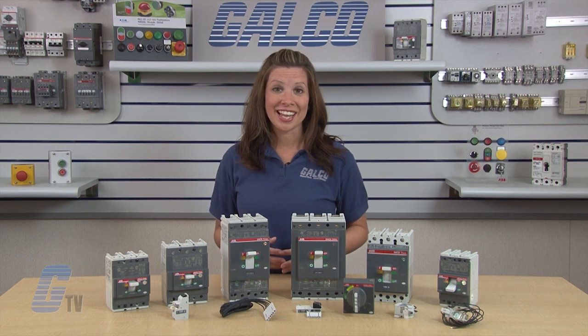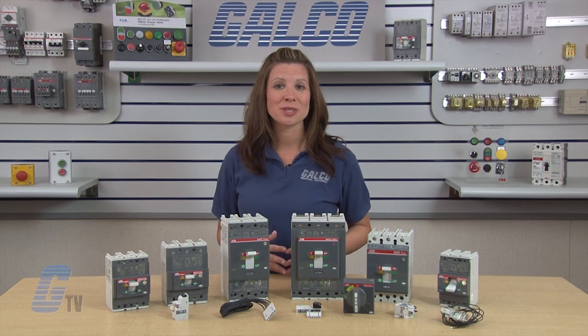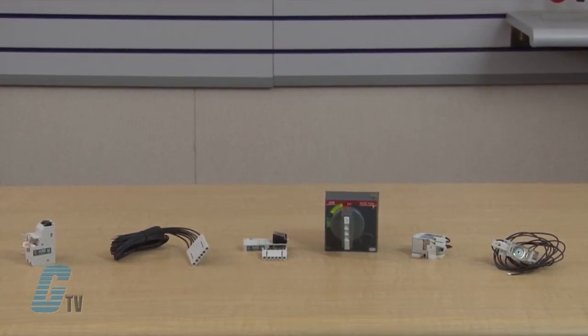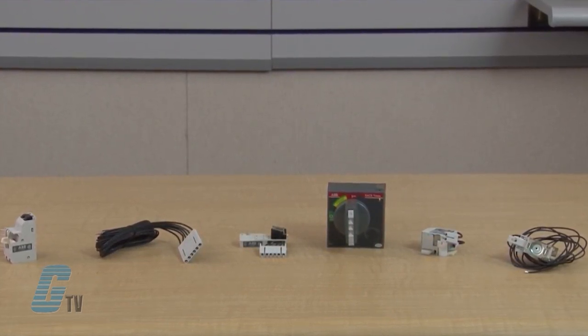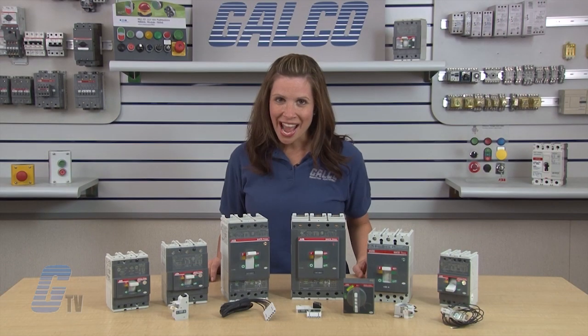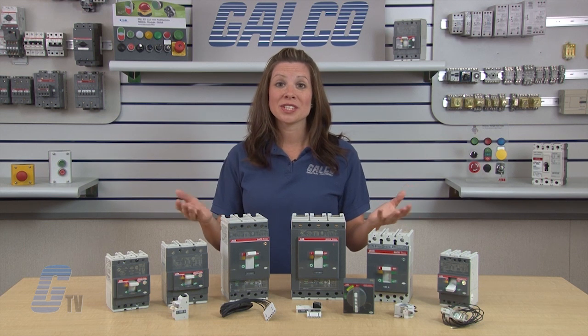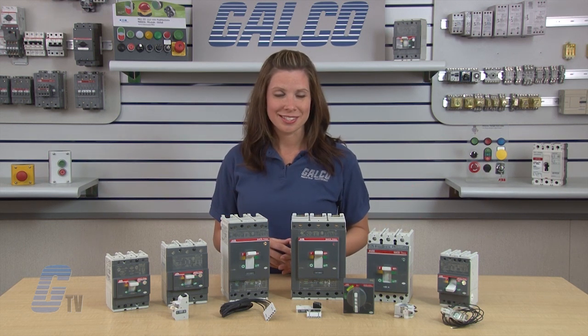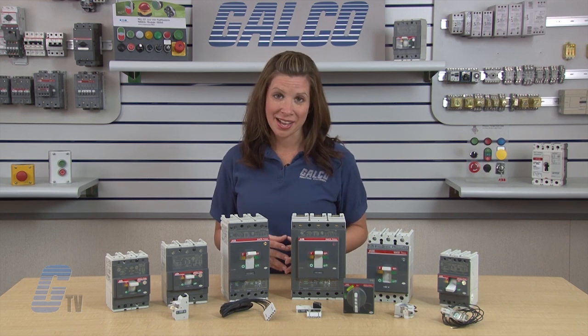A wide range of electrical and mechanical accessories will complete the installation, including shunt trips, auxiliary contacts, motor and electrical operators, under voltage release, and more. ABB's T-Max Series Molded Case Circuit Breakers, along with thousands of other products and services, are available at galco.com.